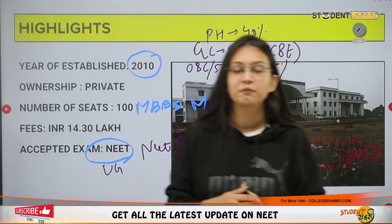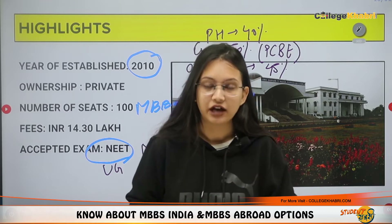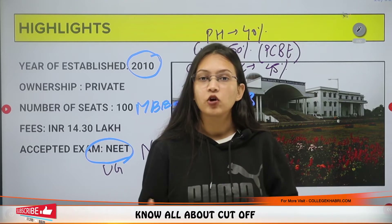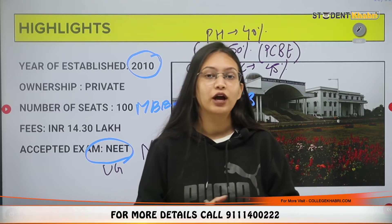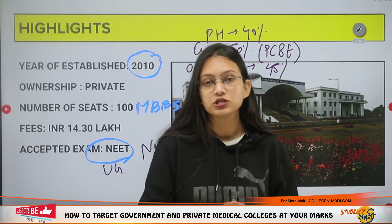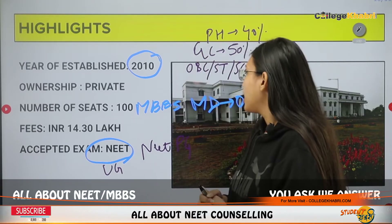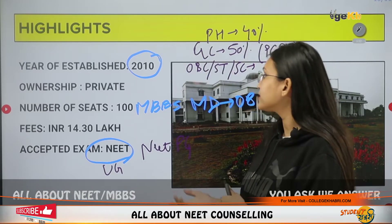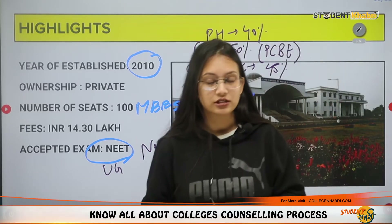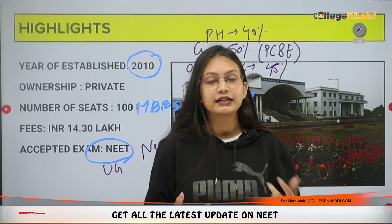Now talking about departments: there are preclinical, paraclinical and clinical departments. These include gynecology, dermatology (skin), forensic medicine, general medicine, general surgery, radiology, pathology, and physiotherapy. Students can do their MBBS across these departments and practice as well, since the college and hospital are both associated — allowing students to interact directly with patients.